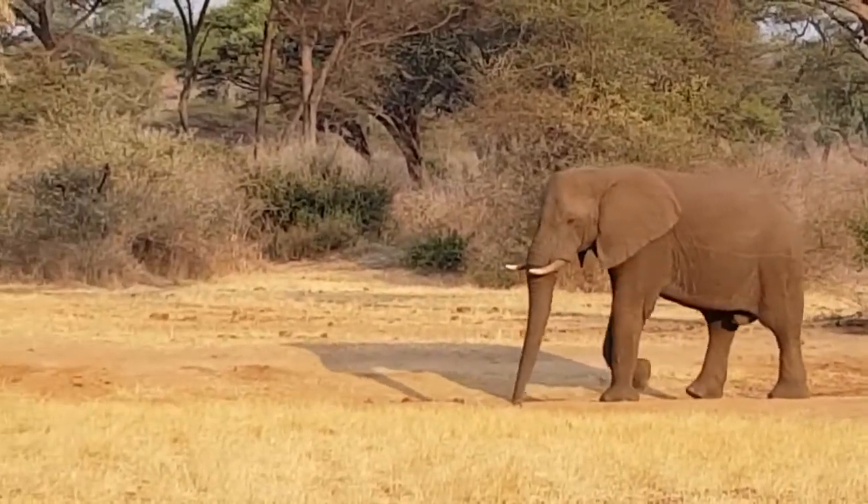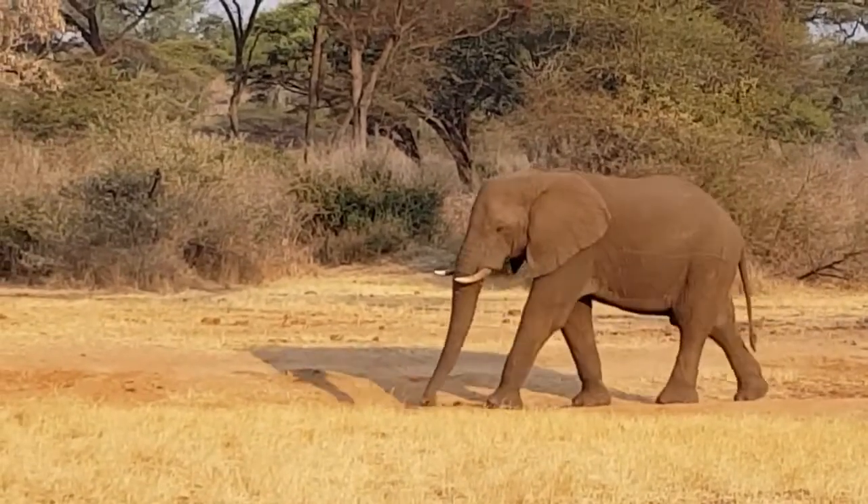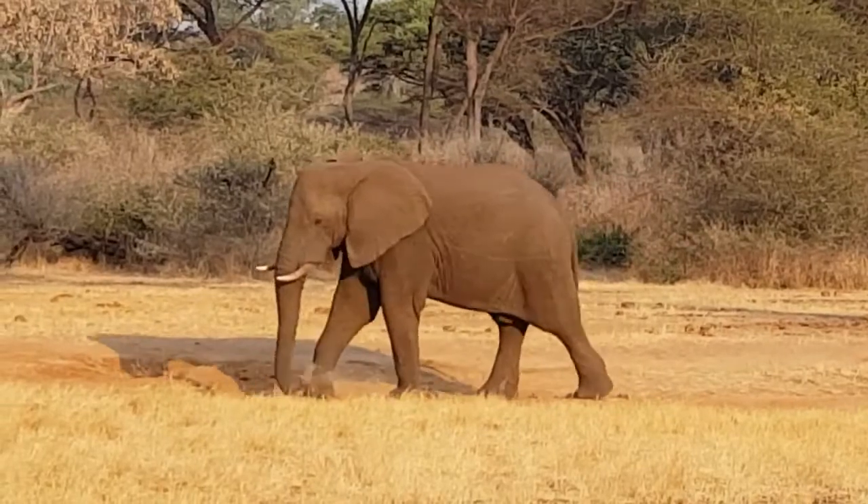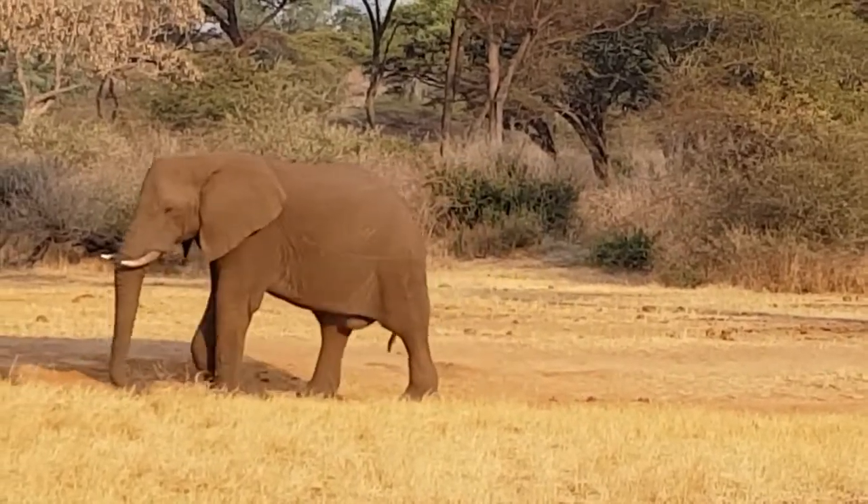There he goes. See how he places that back foot over where the front foot was.